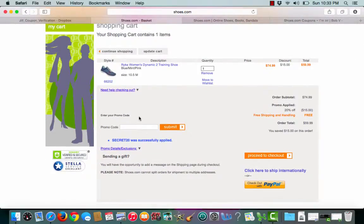Once I'm ready to check out, I'll paste my promo code, click submit, and it took it. I got 20% off which is an extra $15, plus my shipping and handling is free.